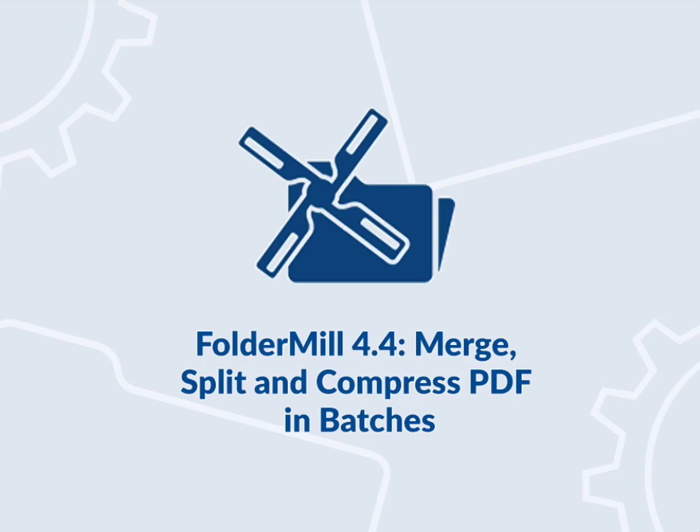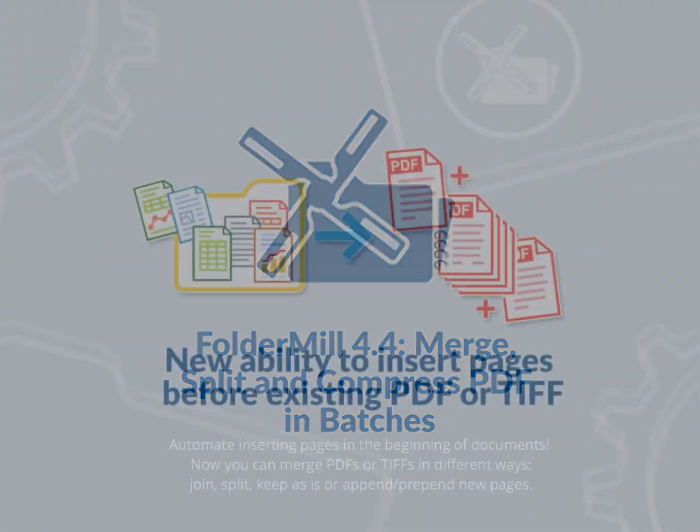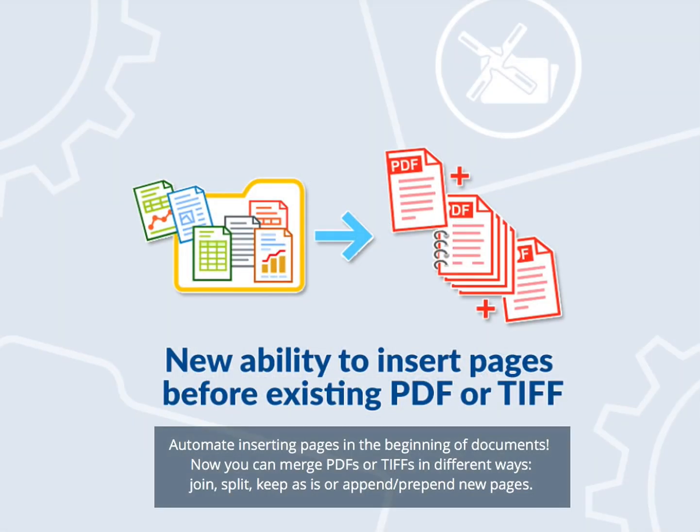See what's new in FolderMill 4.4. Automate inserting pages in the beginning of documents.